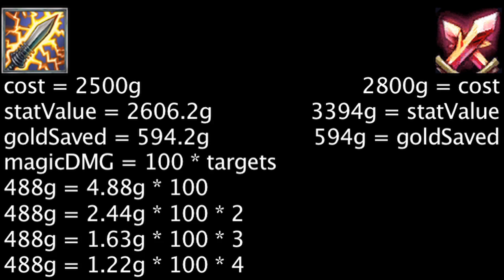We've previously considered magic damage to have a value of 14.14 gold, due to that being the value of ability power times 0.65, so our other magic damage gold values are not that far off.